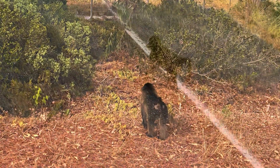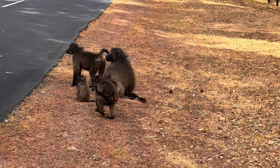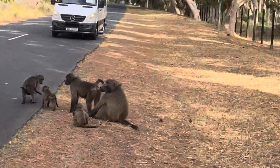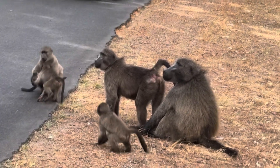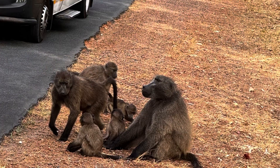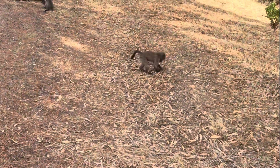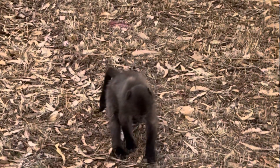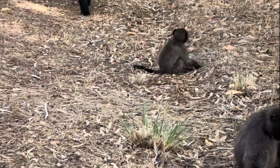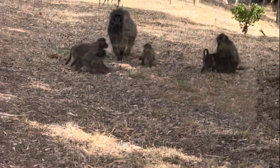On the drive over to Cape of Good Hope, we came across some baboons. We'd seen baboons earlier on our Addo Elephant day in Port Elizabeth, but they were kind of far away. These guys were up close and just such a joy to watch. Now, you have to be very careful with baboons — you don't want to approach them because you could end up getting bit.